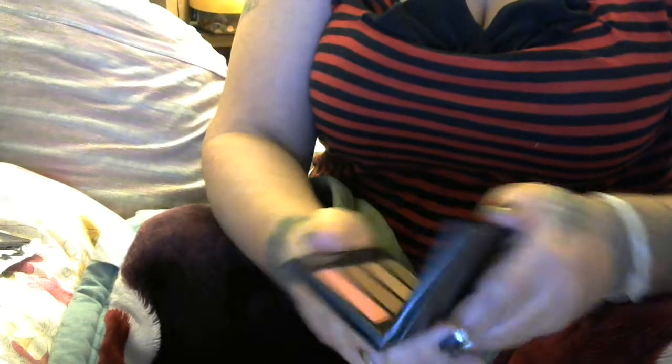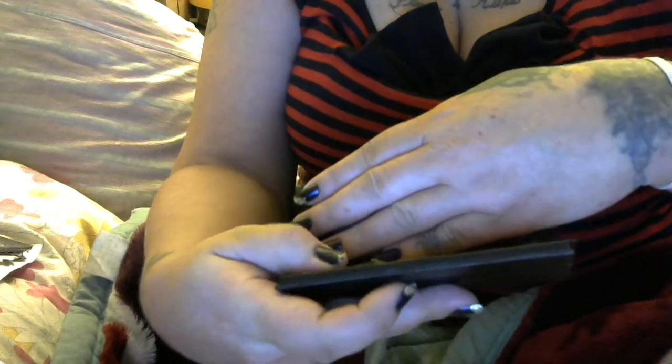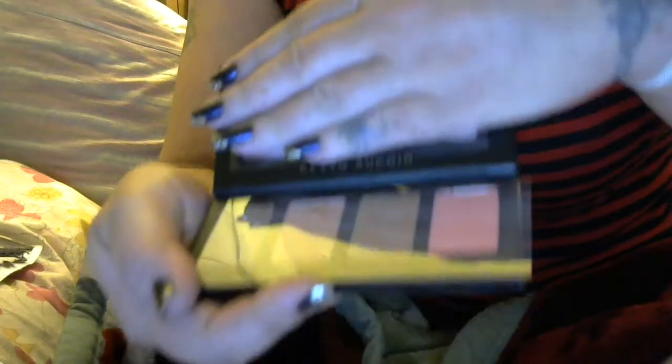I bought the Kevin Aucoin contour palette — the Sculpt, Highlight, Bronze, and Blush — because Kevin Aucoin is pretty expensive. This was on sale in the sales section, so I bought a backup. I really like Kevin Aucoin stuff, so I got that as a backup.